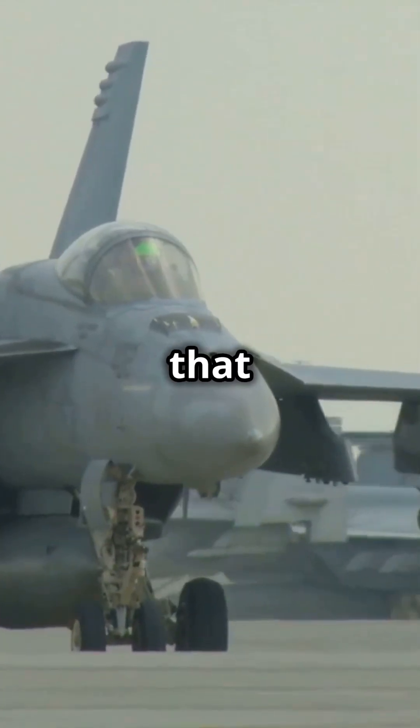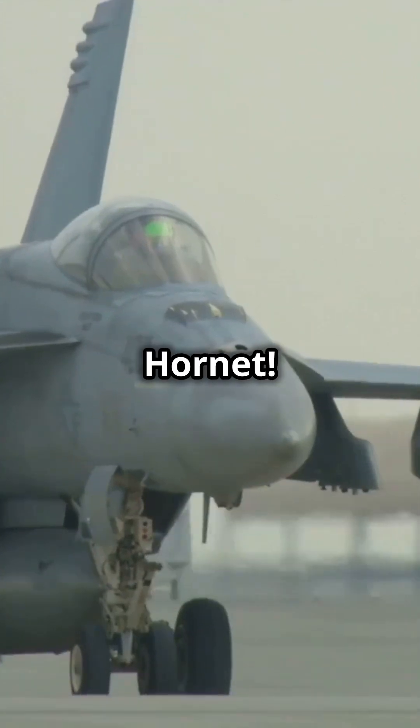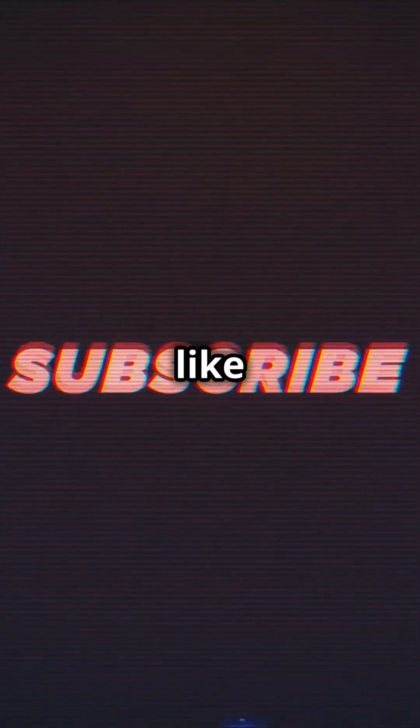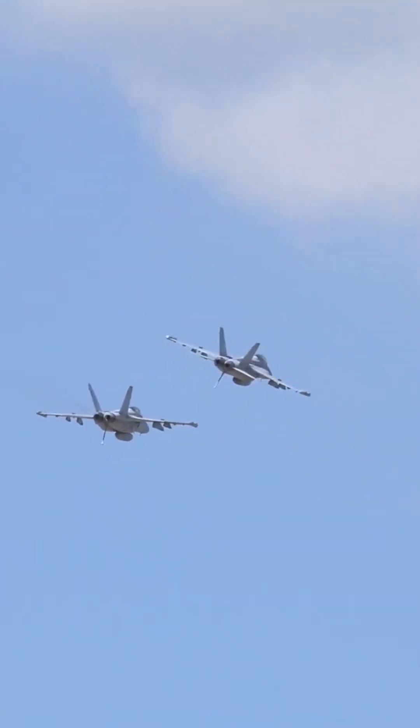If your idea of power is a twin-engine beast that dominates the skies and seas, then you're definitely a fan of the F/A-18 Super Hornet. Hit that like and subscribe button as we zoom into the details of the F/A-18 Super Hornet — Boeing's stellar multi-role fighter aircraft.